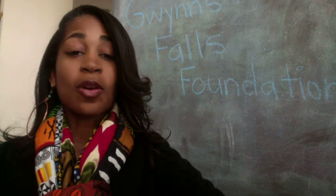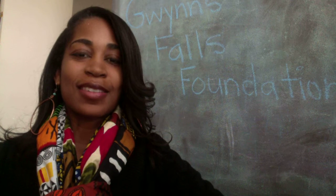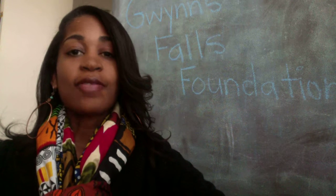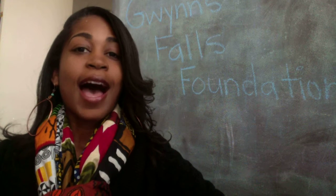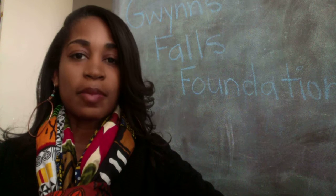Hello and welcome to the Gwens Falls Elementary School website. My name is Dr. Jenkins. Each year the Foundation awards two $500 scholarships to 5th graders who have demonstrated academic excellence, high levels of community involvement, and outstanding leadership abilities.